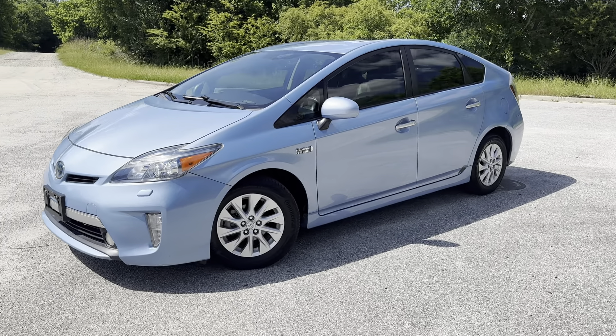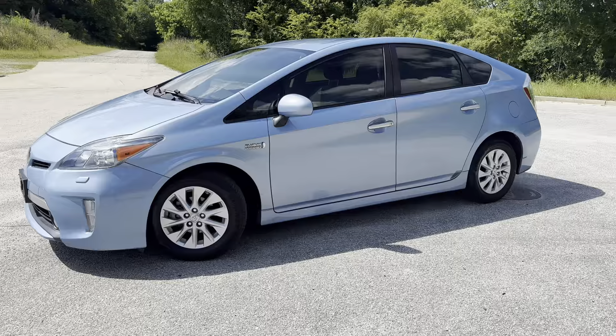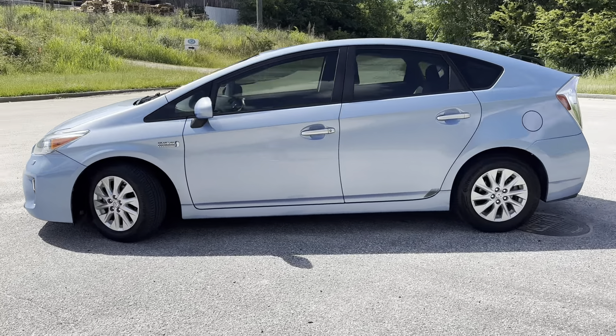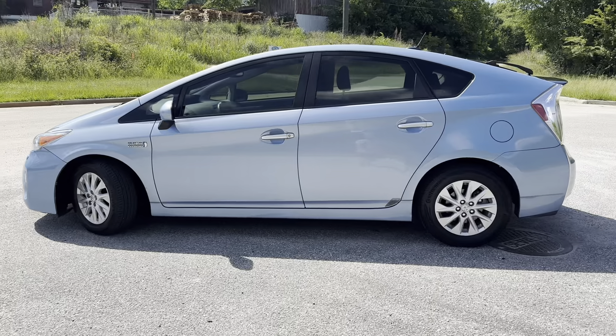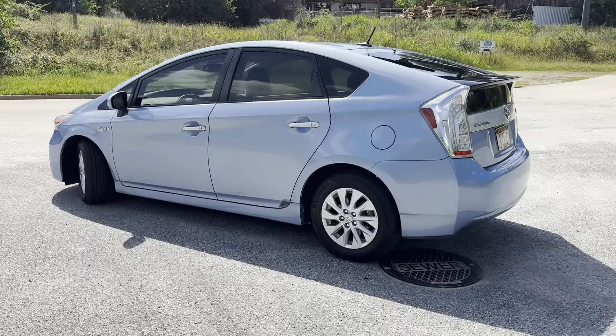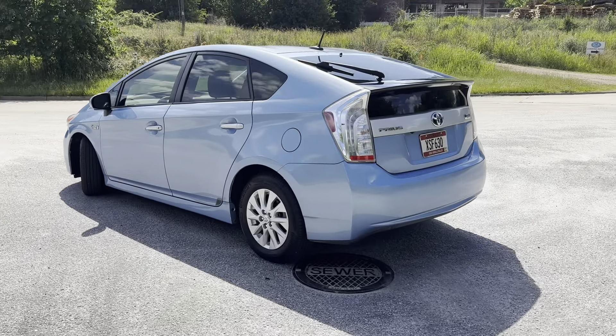I'm going to do a walk around on a 2012 Toyota Prius plug-in advanced. It's fully loaded — navigation, heated leather. It's even got heads-up display. It's a pretty sweet Prius.